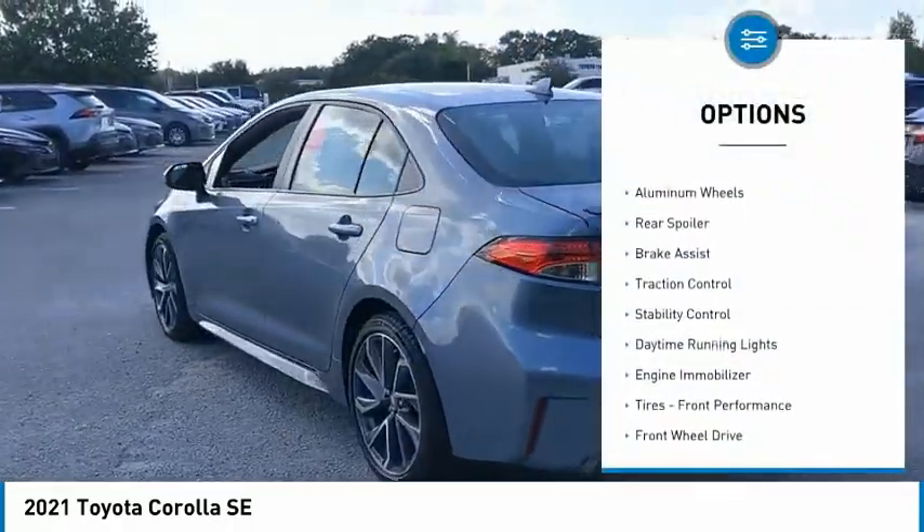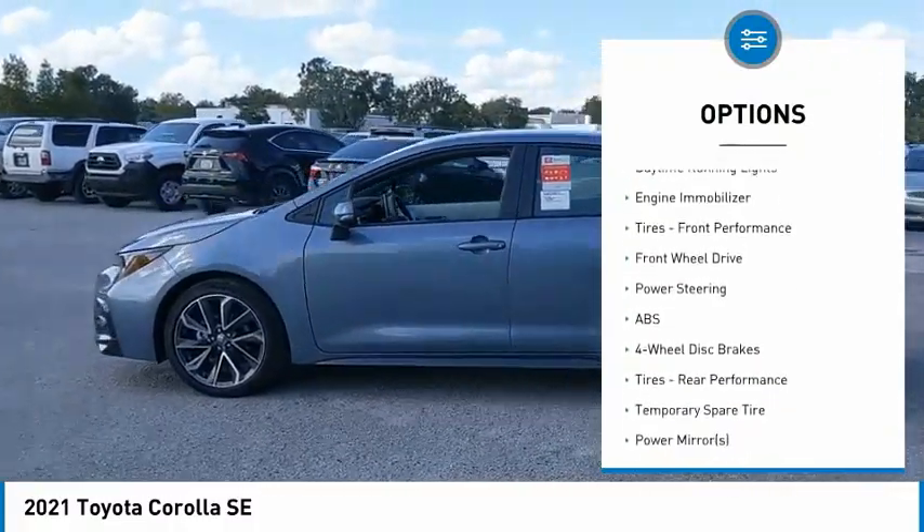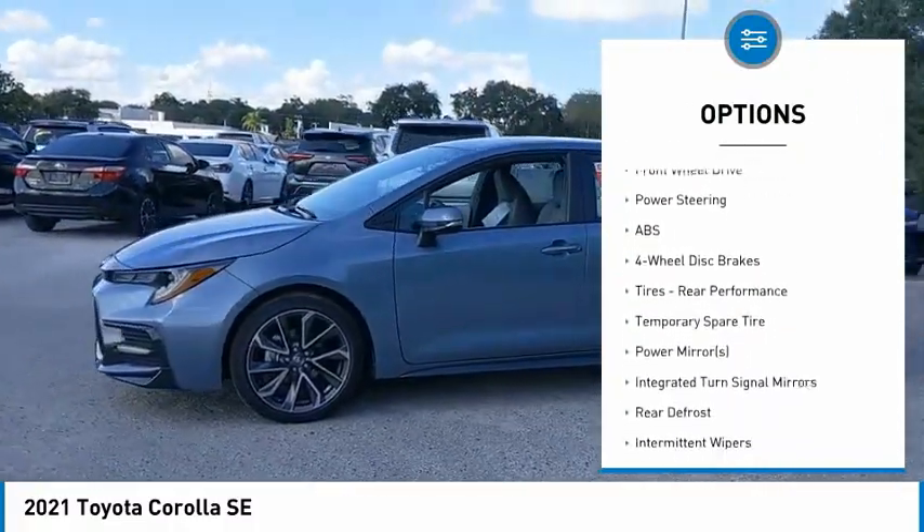Tire pressure monitor, heated mirrors, aluminum wheels, rear spoiler, brake assist, traction control, stability control.